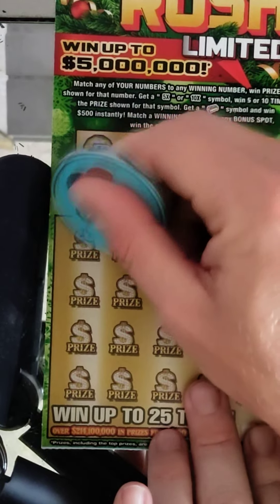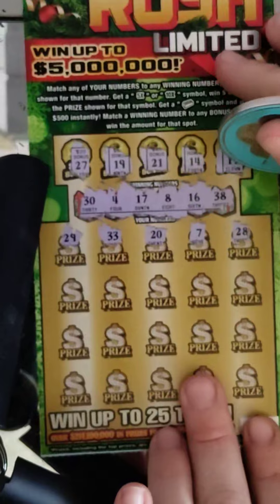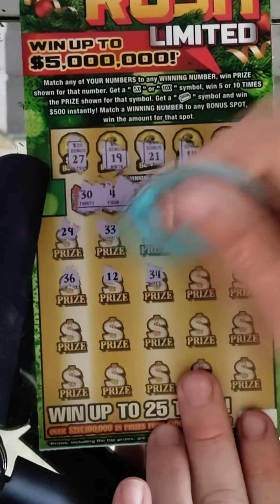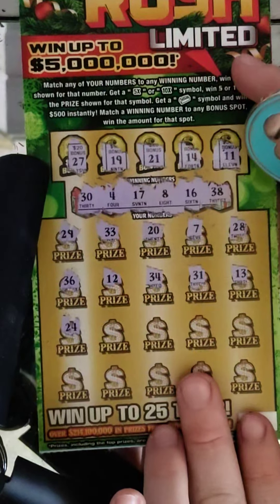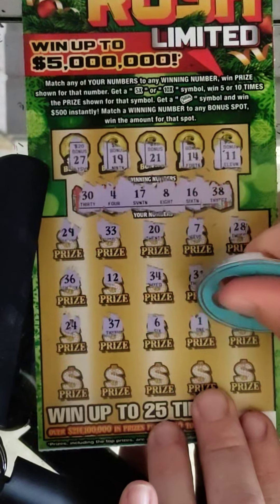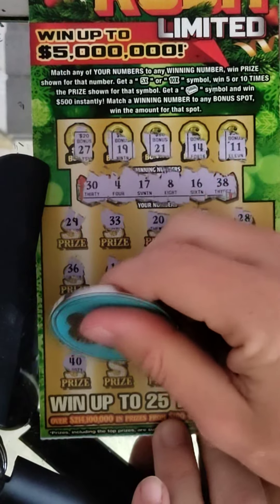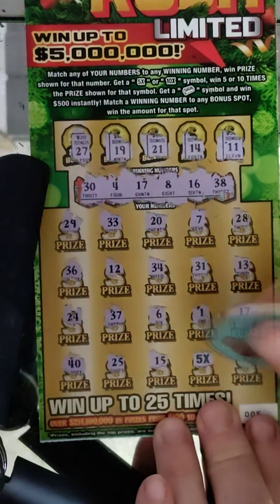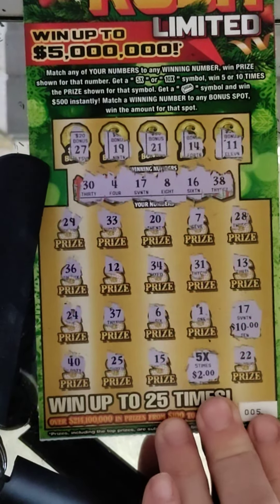Let's see if we can find these numbers. 29 — one off. 33, 20, 7, 28, 36 — nope, we don't have 36. 12, 34 — nope. 31, 13, 24 — nope. 37, 37, 6, 1, 17 — we got a match! At least one win, hopefully we can get another. 40, 25 — can it be a single match? 15, 5 — nope, not a single match. And 22. It ended up: 5, 17, 5, 2, and 10, so $20 — breakeven.